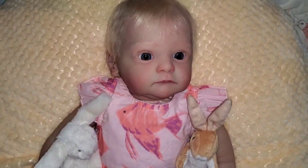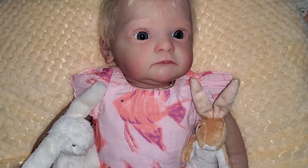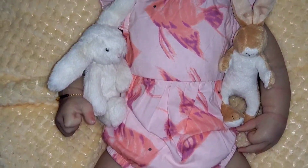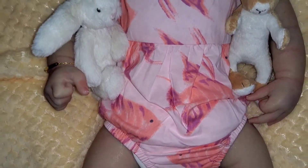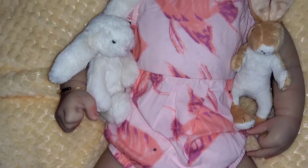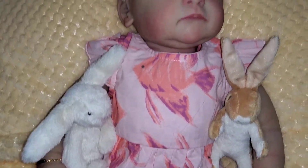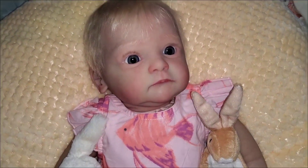Our next little under-the-sea baby is Laurel, and Laurel is wearing some tropical fish on her pink little onesie. Her fish are orangey color and purple, of course, and she's got her little bare feet. And of course she still has to have her bunnies — she loves her two bunnies and does not give them up easily. So there is Laurel doing under-the-sea.